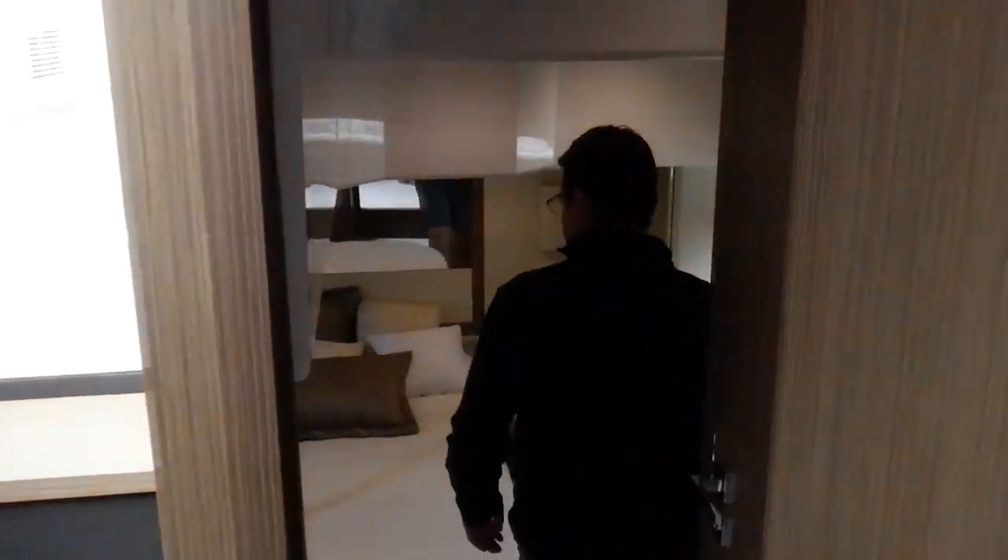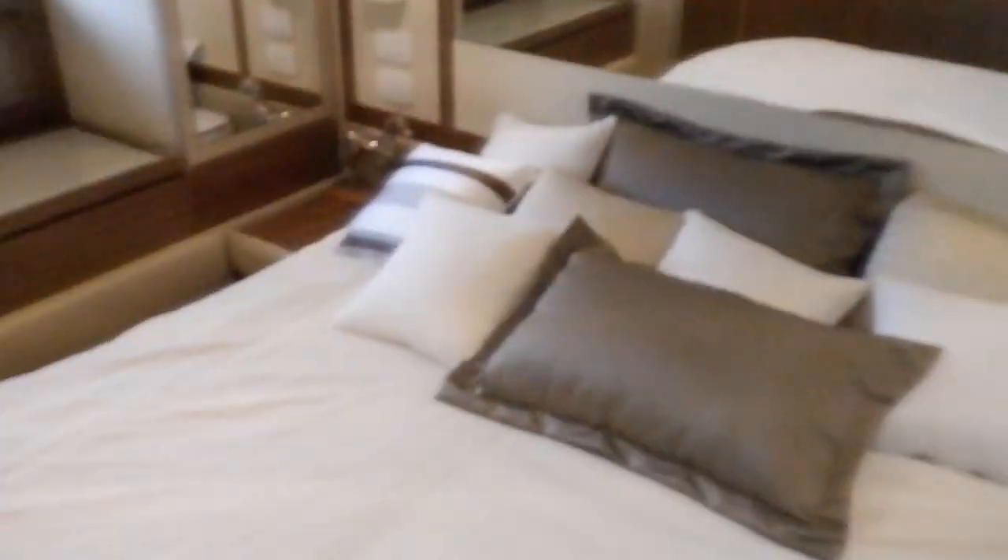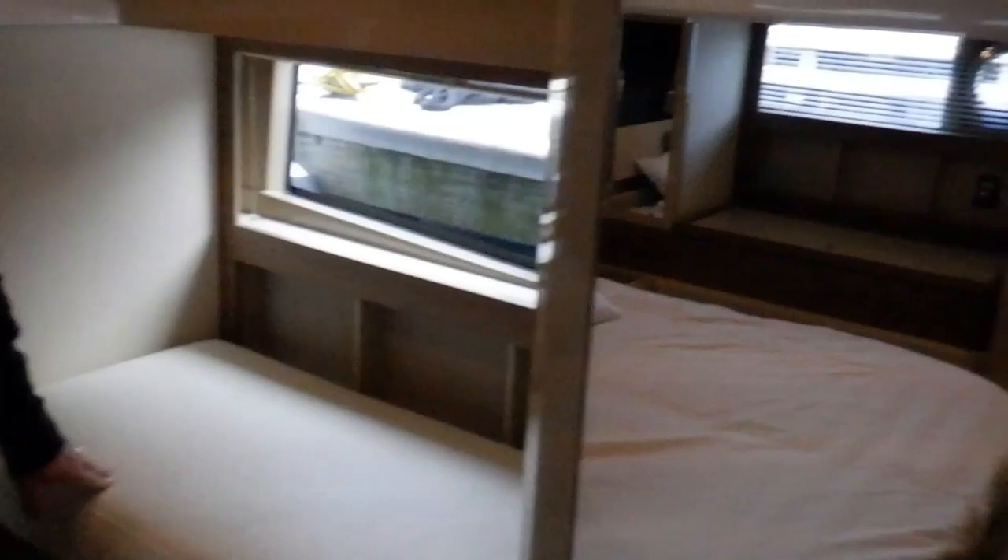Moving back to the master. You have a full-size island bed, television, plenty of storage, as well as a nice little sitting bench right here, and you have a private head.